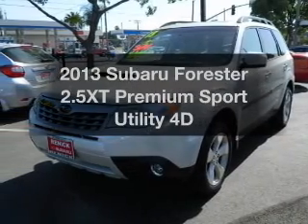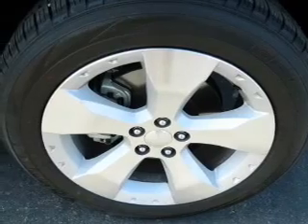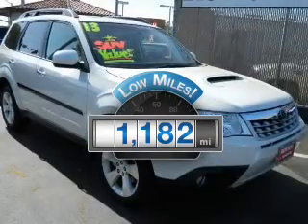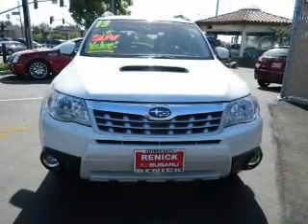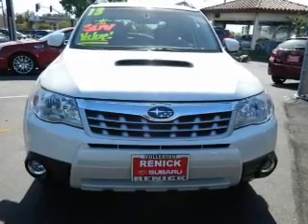Imagine yourself in this 2013 Subaru Forester. If you're looking for an automobile with great attributes, look no further. Get more for your money with this vehicle that features low mileage and dependability. With a reliable engine that responds smoothly to its automatic transmission, premium wheels give a more luxurious look.